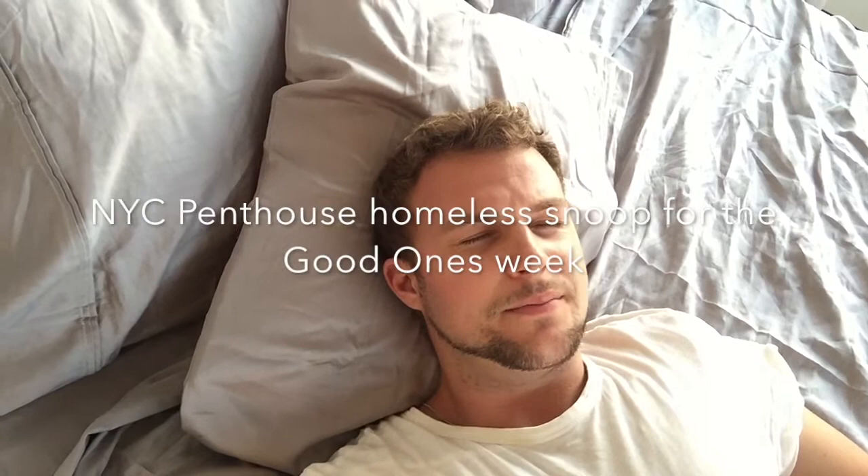Welcome back to New York penthouse. It's good ones week. Allergies have completely kicked my ass this week. It's really put a damper on the penthouse. It's been tough, but we're powering through it.